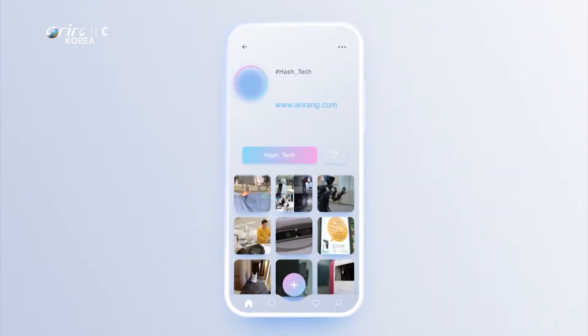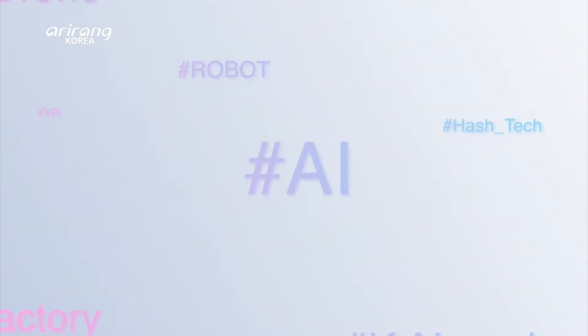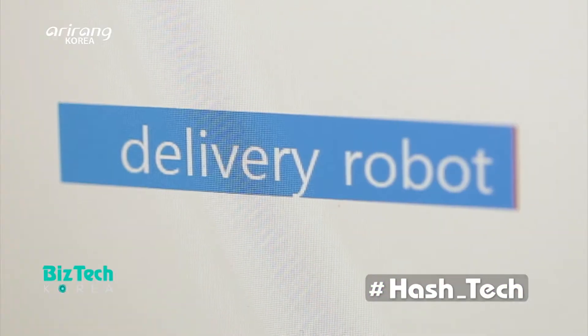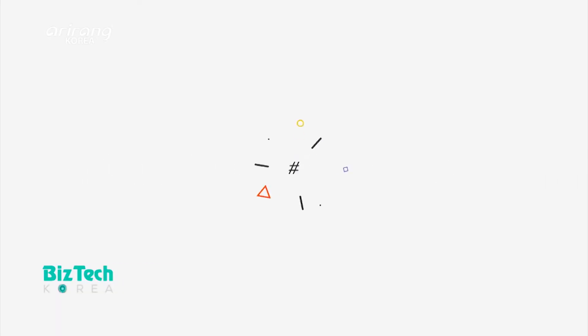BizTech Korea's Hashtag introduces advanced technologies which have been in the spotlight on social media this week. On the first episode of Hashtag, we will introduce delivery robots, which have recently attracted a lot of attention among social media users.